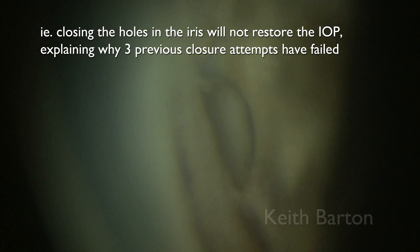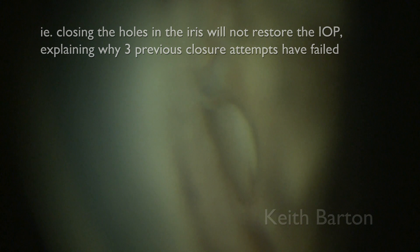In other words, closing the holes in the iris will not restore the IOP, explaining why three previous closure attempts have failed.